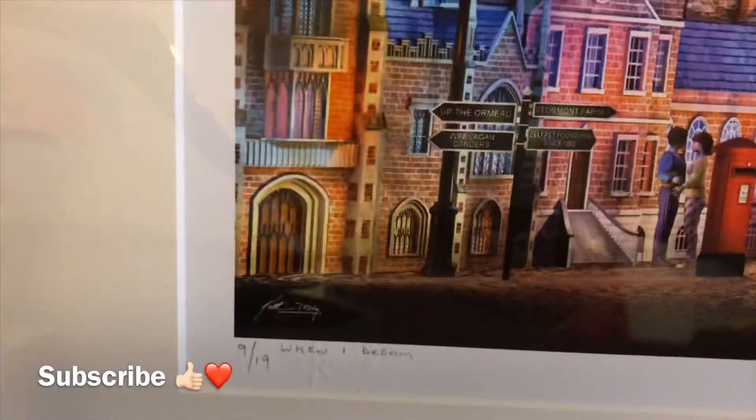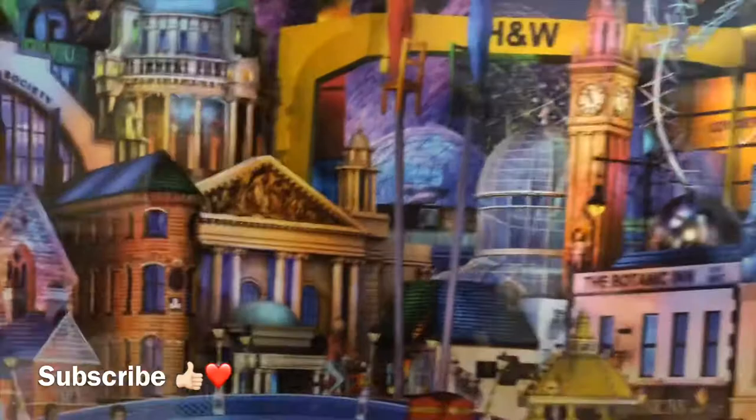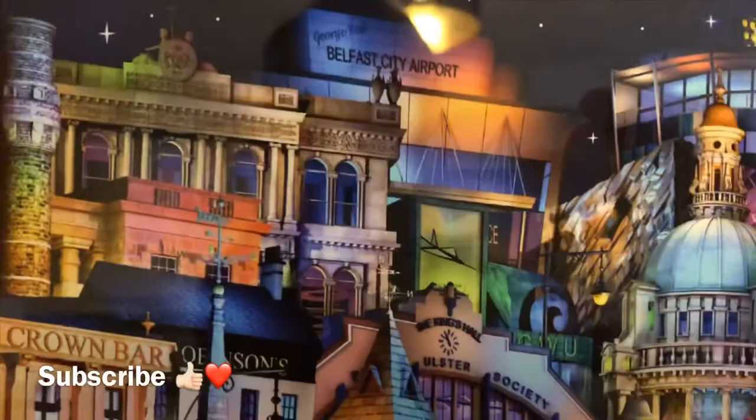So here it is at home — haven't put it up yet but I can show you in a bit more detail. There's only 19 of them made. There's the horror dad going there, and I can see loads of landmarks: the Lyric Theatre, Lavery's pub, that's George's Market, the Botanic Inn, Opera House, the Albert Clock, Botanic Gardens, the big yellow thing outside Victoria Square, the bridge, Custom Square, City Hall, City Airport, Crown Bar, Robinson's — loads of stuff.